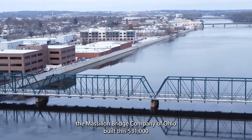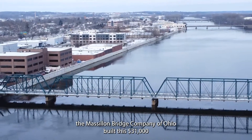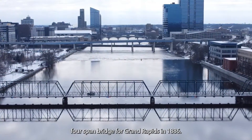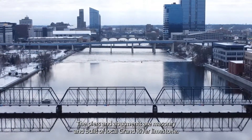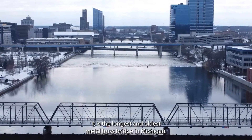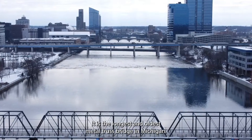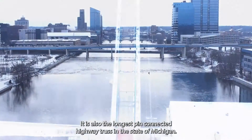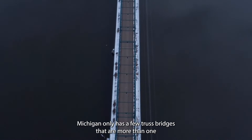The Massillon Bridge Company of Ohio built this $31,000 four-span bridge for Grand Rapids in 1886. The piers and abutments are masonry and built of local Grand River limestone. It is the longest and oldest metal truss bridge in Michigan, and also the longest pin-connected highway truss in the state of Michigan.